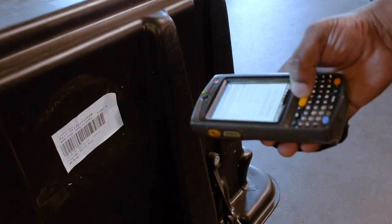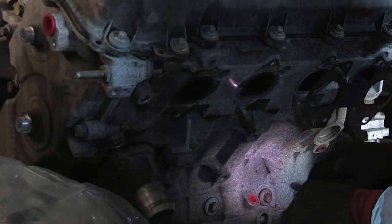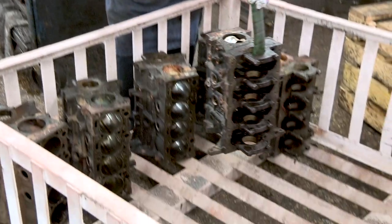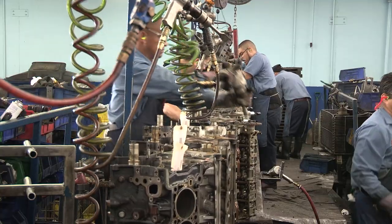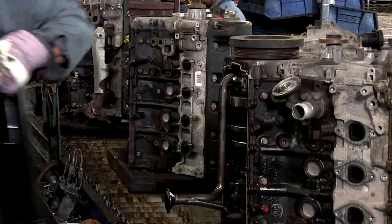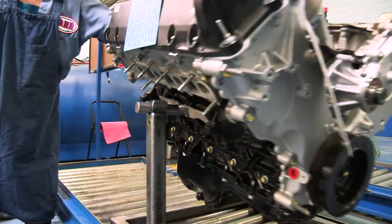Even though we credit every core, each returned core is thoroughly inspected for quality. And we scrap one of every three cores prior to remanufacturing into OE quality components. That helps ensure the quality of our remanufactured components.